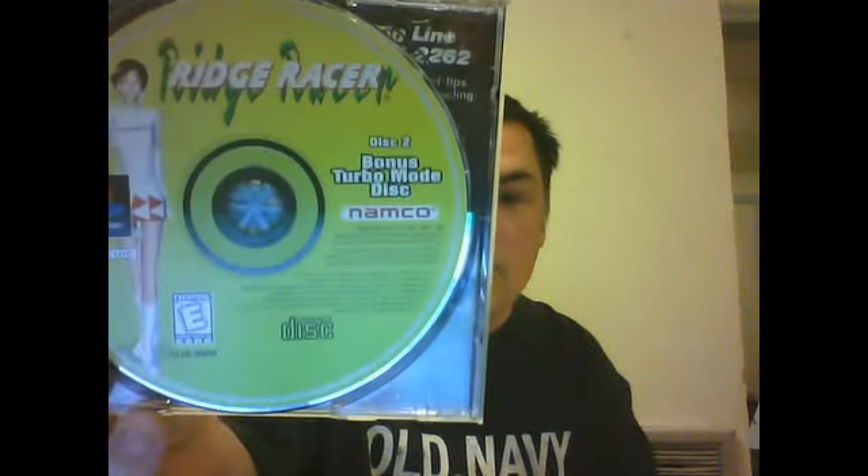At Goodwill, I got for the Game Boy Advance Marvel Madness and Klax for $2.99 — not bad. Then at the same Goodwill on another day, I got for the PlayStation 1, R4: Ridge Racer Type 4. It is complete — the case just fell open — but it does have both discs, including the bonus turbo mode disc. So that was awesome.